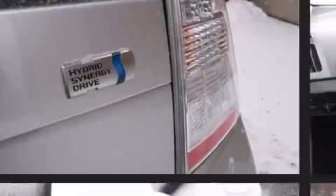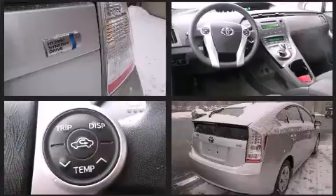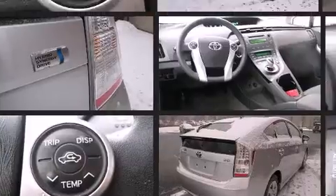Top features include cruise control, a trip computer, power door mirrors and heated door mirrors, rear wipers, and power windows.